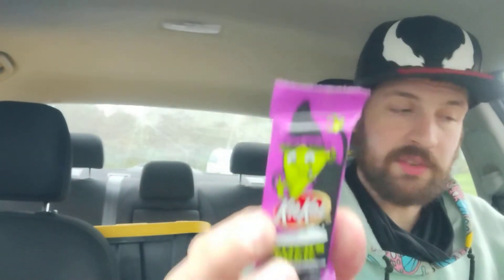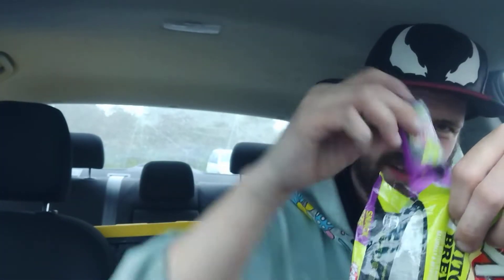Let's see how many of these little packages we got in here. There's a lot! One, two, three, four, five, six, seven, eight, nine, ten, eleven, twelve, thirteen, fourteen, fifteen, sixteen, seventeen, eighteen, nineteen. There were only nineteen in here, so I'm only going to take one.